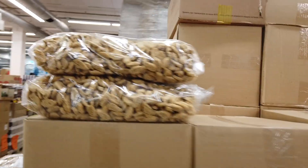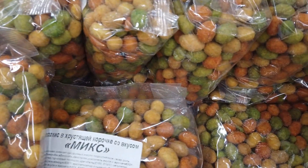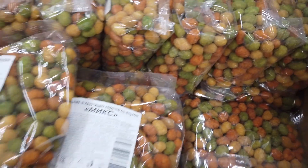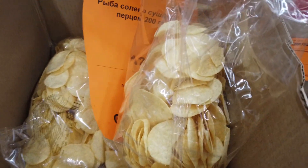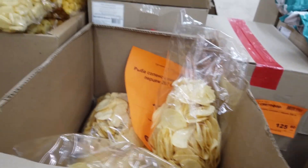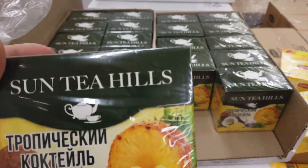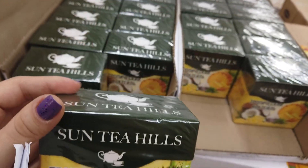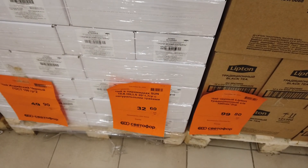Какие-то сухарики — 44 рубля. Тут фисташки 229. Вот эти в какой-то хрустящей корочке со вкусом микс — 98 рублей. Чипсы — надо подумать. Тут есть какой-то чай: тропический коктейль, Сантехиллс — такой никогда не покупала, фирму такую не знаю, 32 рубля.